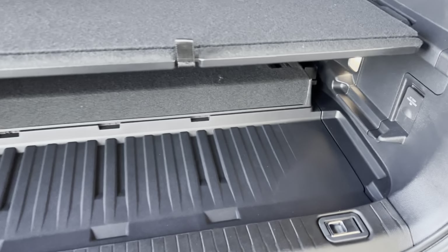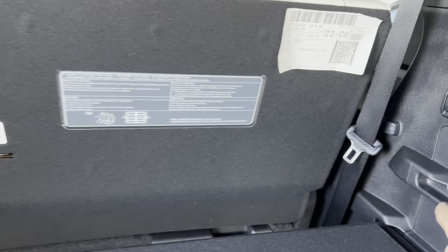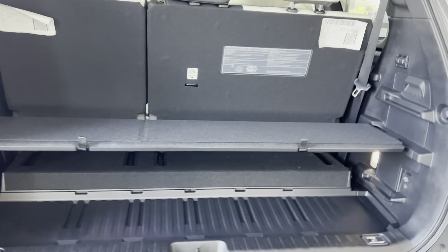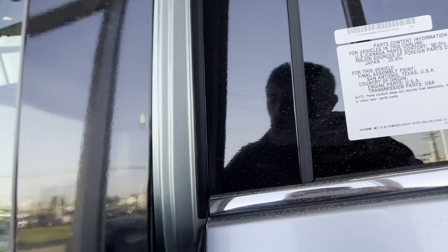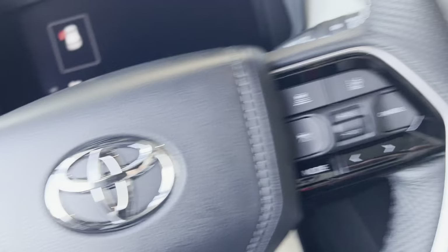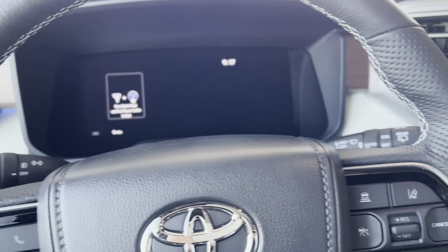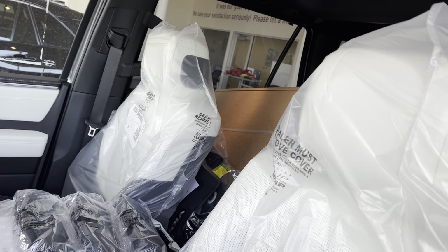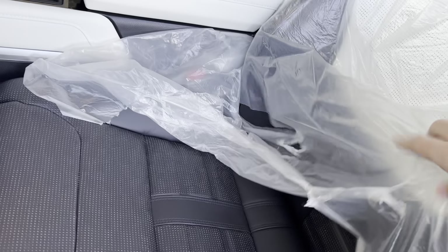The cargo space back there is a little bit smaller than the competition, but honestly it still has a lot of room. There's an adjustable shelf — you can set it at three levels. So if you want to load something or hide it, it's really awesome. It also has a really good third row with power folding and a lot of space.